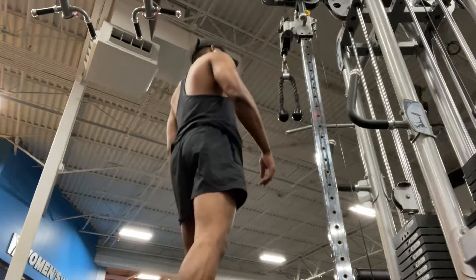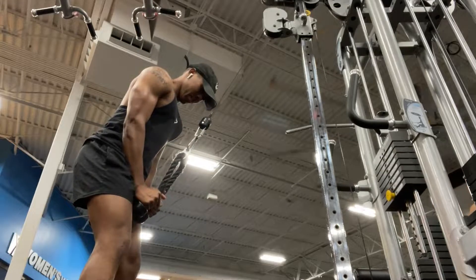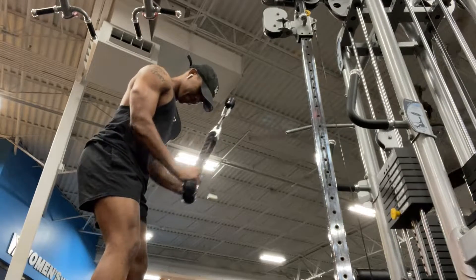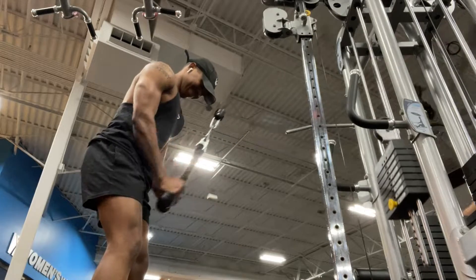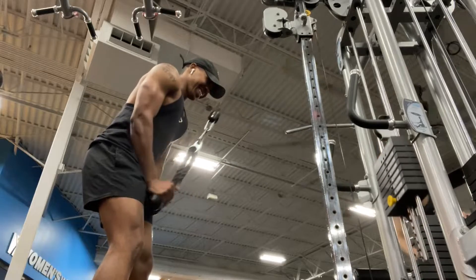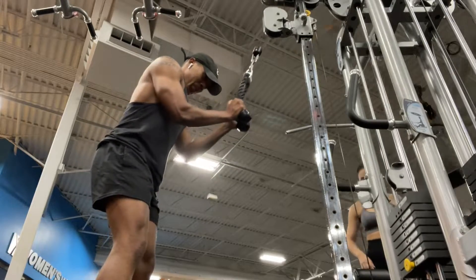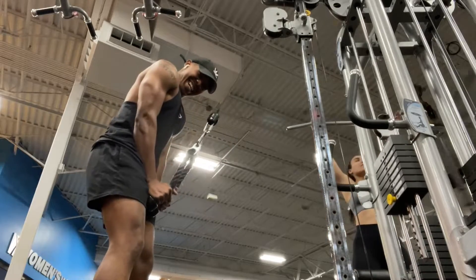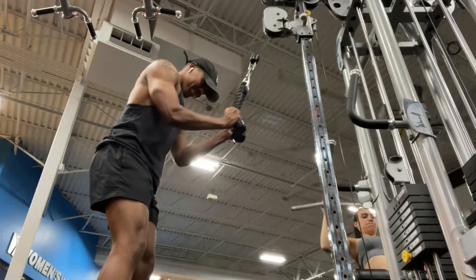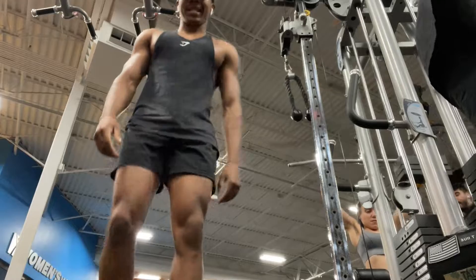I'm gonna get on the ground. I said 10 reps. I'm inspired now. I'm gonna flop on the ground. All right, 8 reps it is.